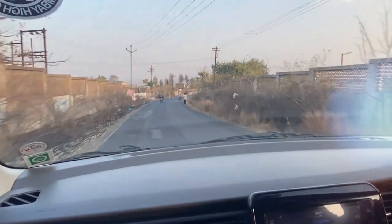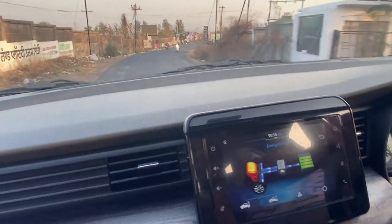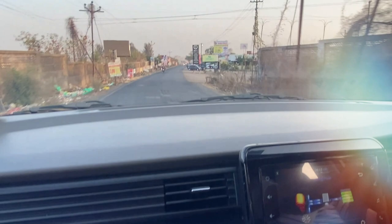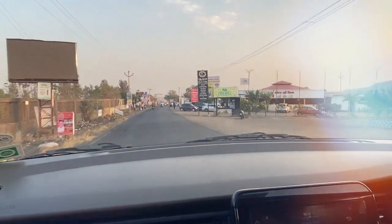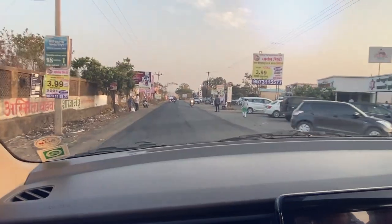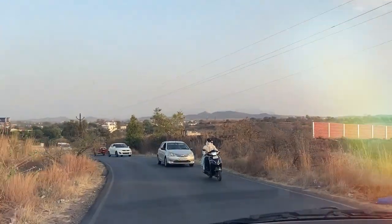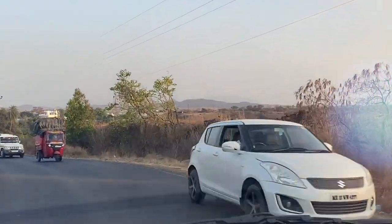Now we are going downslope — this is the top of the Ghats. You can see the battery is charging a lot now since this is a downslope. We may use that battery power again when we go back upslope. We are now on top of the Ghat and you can see the hills around.